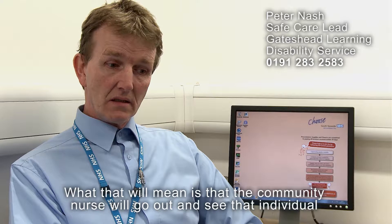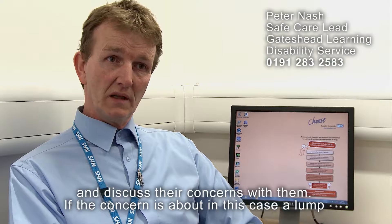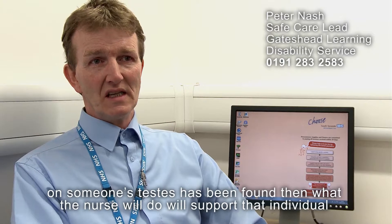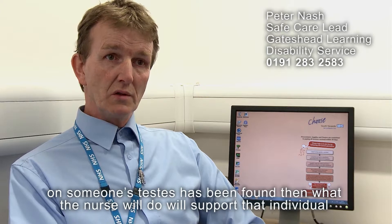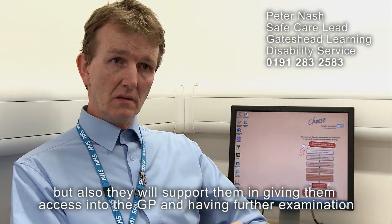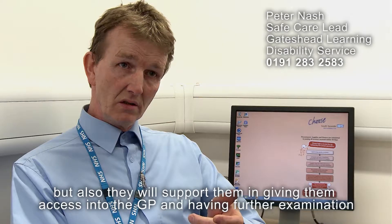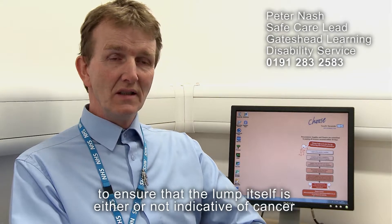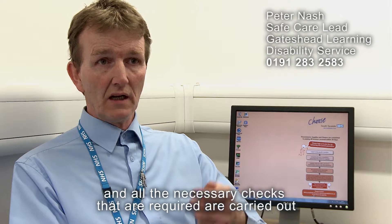The community nurse will go out and see that individual and discuss their concerns with them. If the concern is about a lump on someone's testes, the nurse will support that individual not only emotionally in terms of how they may feel about it, but also support them in getting access to the GP and having further examination to ensure that the lump is either or not indicative of cancer, and that all the necessary checks are carried out.